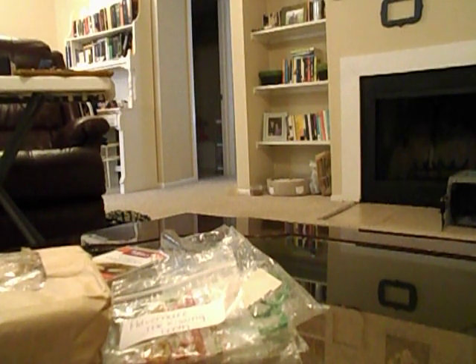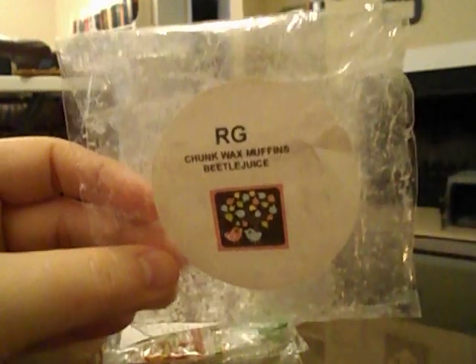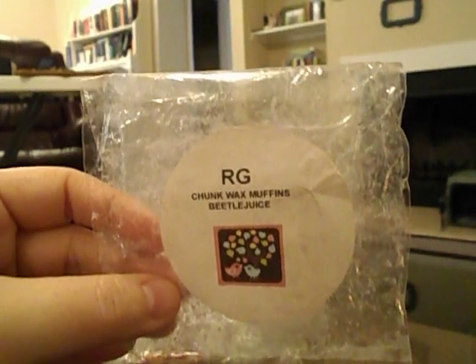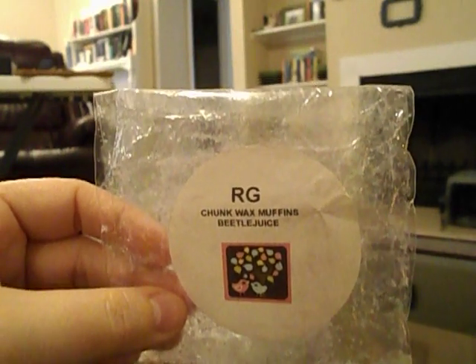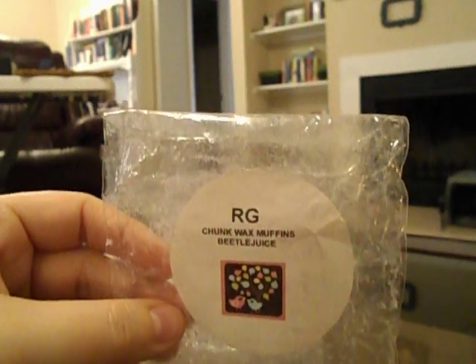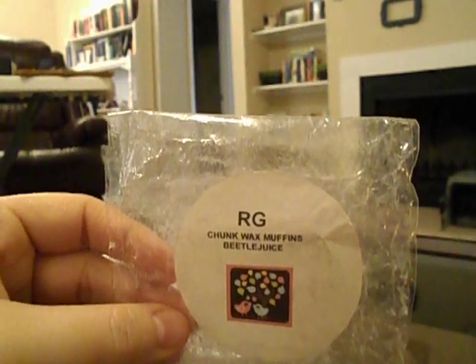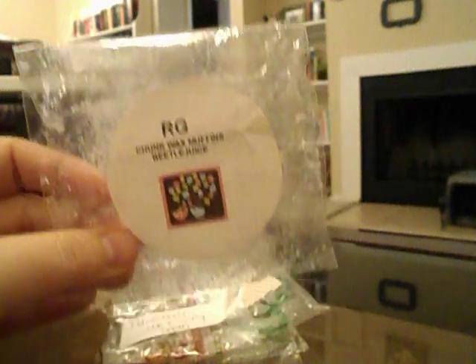From Rose Girls — this is the first thing I've ever melted from them. It was one of their chunk wax muffins in Beetlejuice, which I got from Aaron Making Scents. I held on to it for a while. I hated this scent — it was really grapey and fruit-loopy, both of which I don't like. But it threw amazingly well. I only had it in for about 20 minutes and it filled up my whole house, which does solidify that I want to order from Rose Girls.